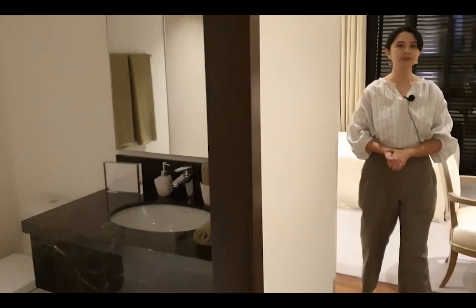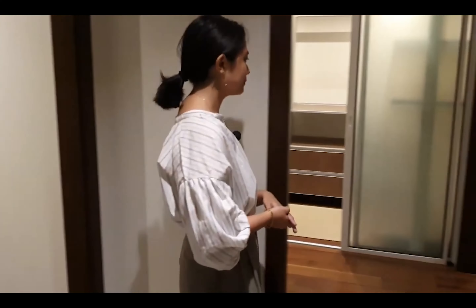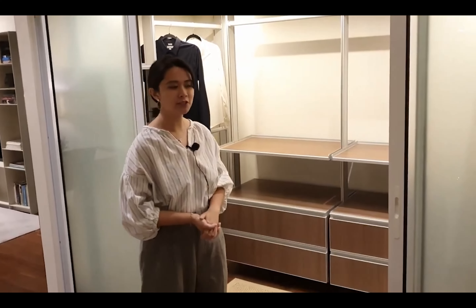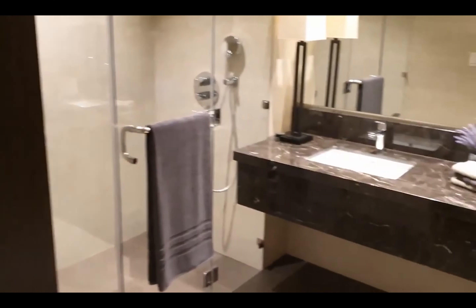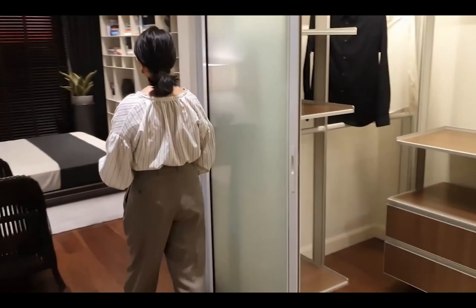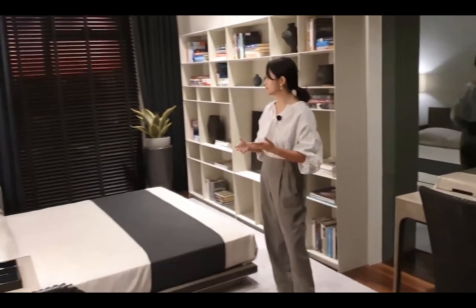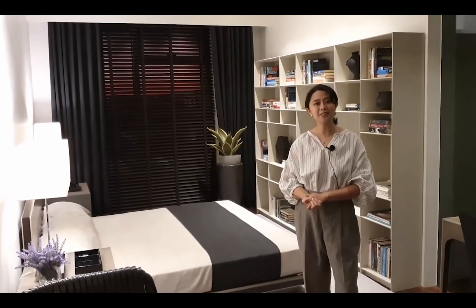Now let's move on to the most awaited master bedroom. The master bedroom has its own walk-in closet — very spacious, great for storage. To the left is the bathroom, which comes with a his-and-hers sink. And this is the sleeping area — very, very spacious as well, and very relaxing to be in. So there we have it: our 3-bedroom unit in Arbor Lanes.